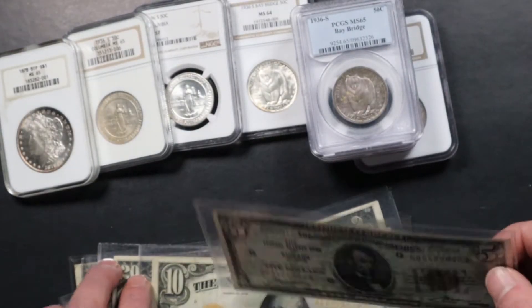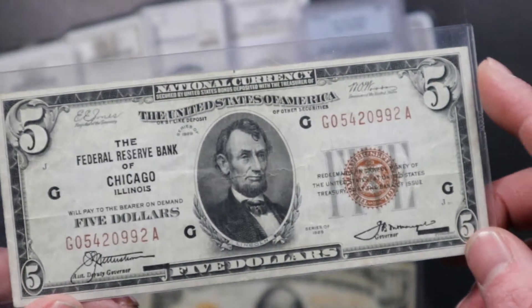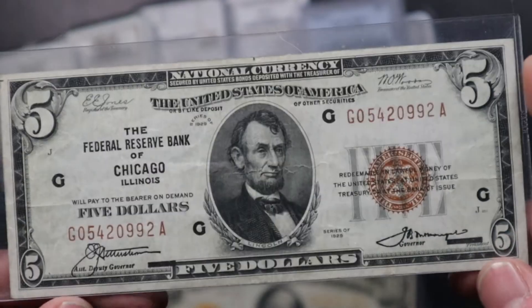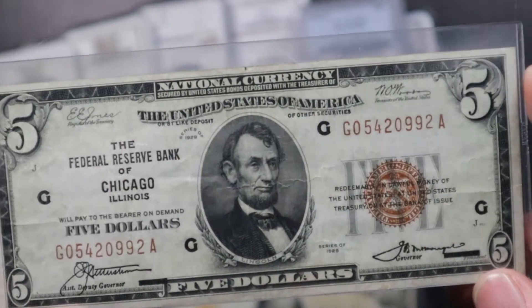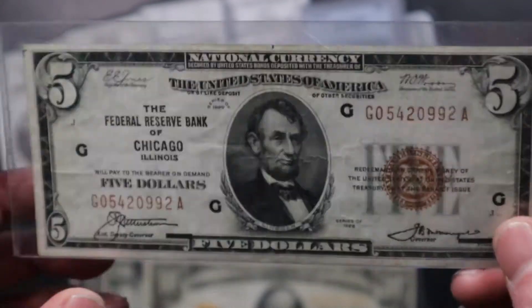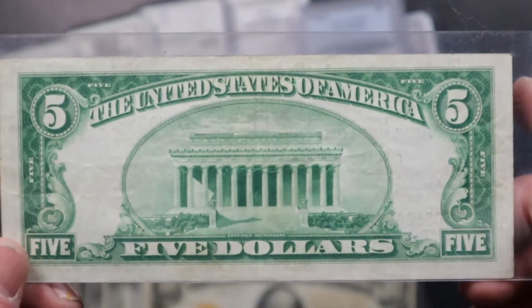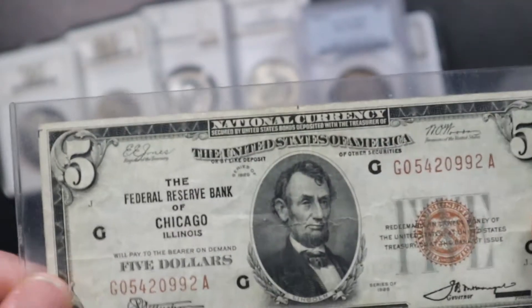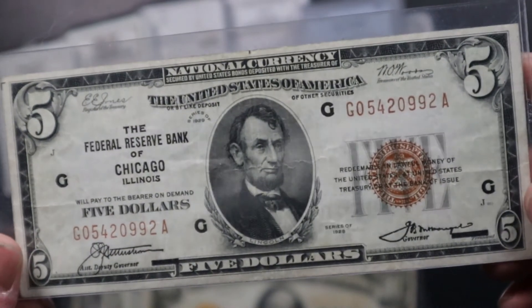We also got a couple of paper money currency notes. This first one is a 1928-29 Federal Reserve Chicago note, brown seal, in very nice condition. Something like this would probably grade as a VF type note.